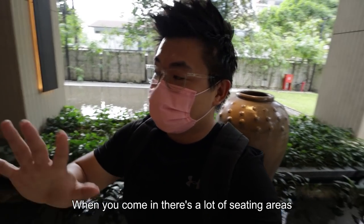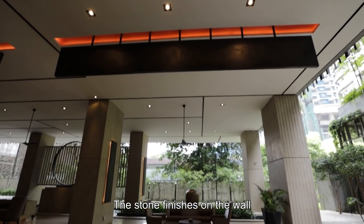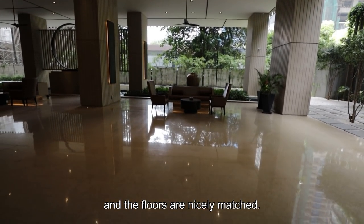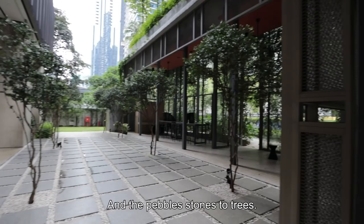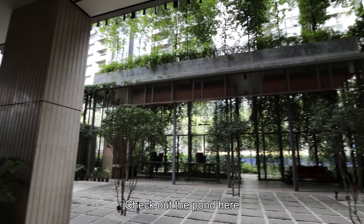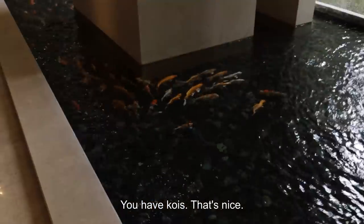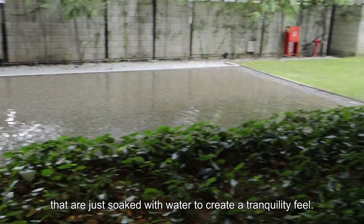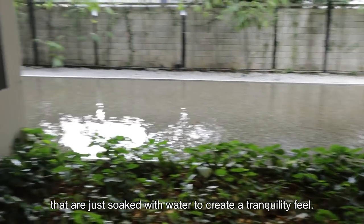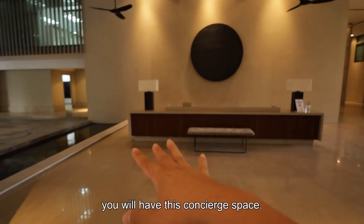When you come in, there's a lot of seating areas. The mood lighting is excellent. The stone finishes on the walls and floors are nicely matched. They also integrate a lot of natural elements like water bodies, pebble stones, and trees. Check out the pond here — you have the pebble stones soaked with water to create a tranquility feel. And next to the entrance you also have this concierge area.